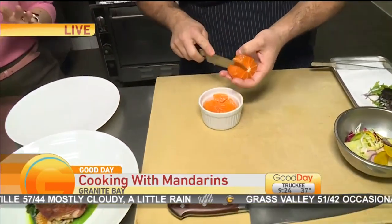Good day, Granite Bay. I'm Dina Kupfer and we're here at Hock's Restaurant in Granite Bay. We're talking about California Restaurant Month and Placer County specifically.